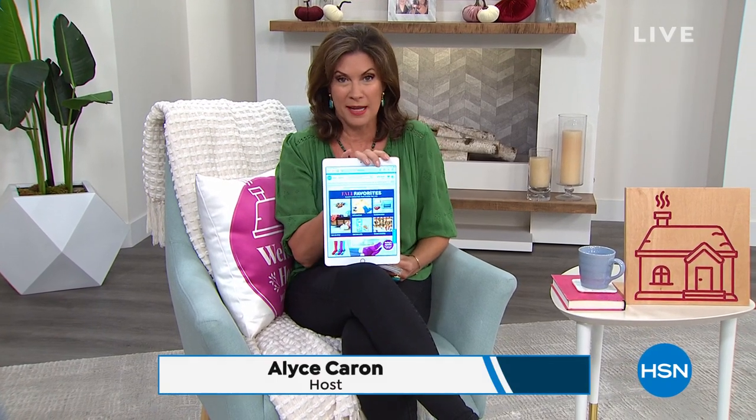Hi everyone, I'm Alice Krohn. I hope you enjoyed your holiday weekend and welcome to Welcome Home. I know one of the things I use the most in my house is the thing I have in the palm of my hand right here.